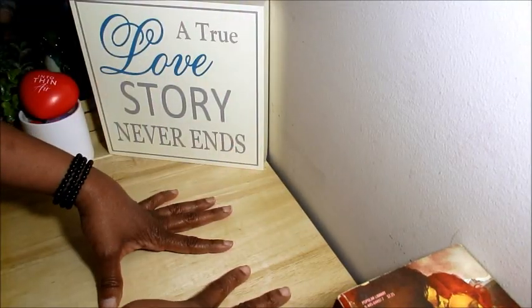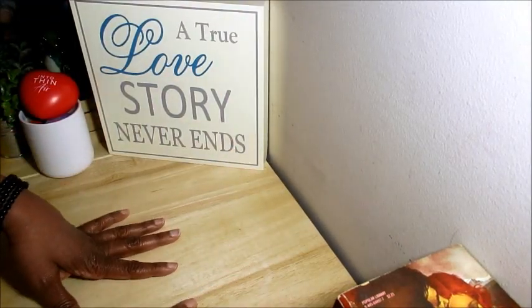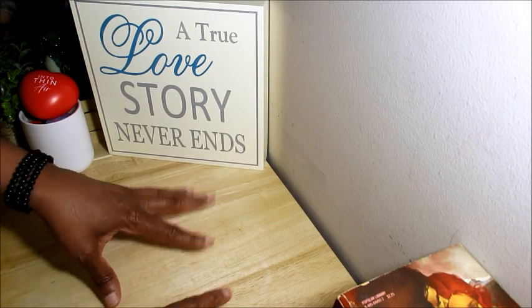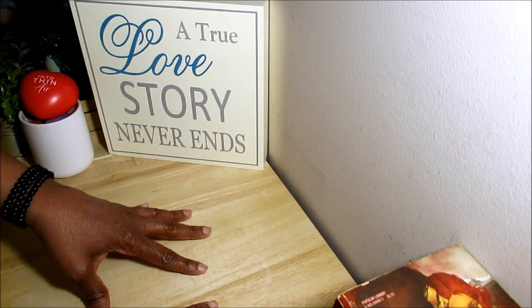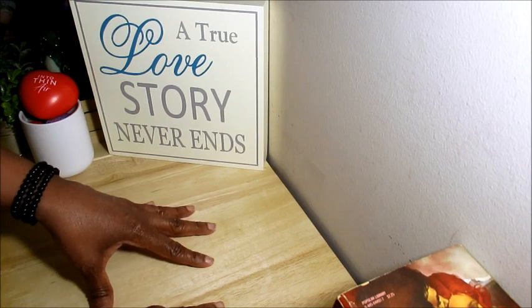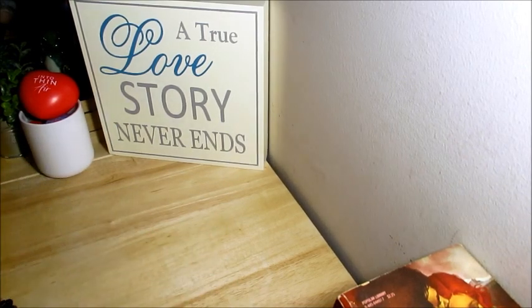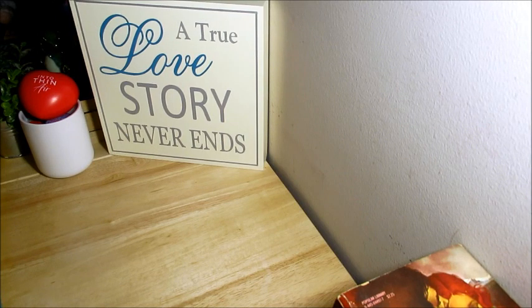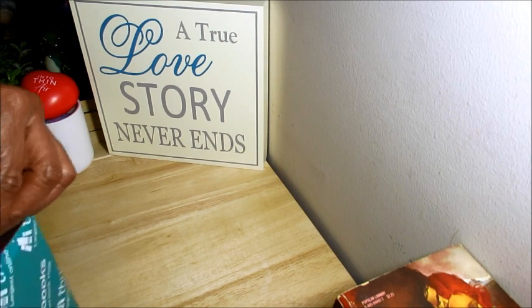Hey guys, Linda here coming back at you with another video. Welcome back to Adore Our. I'm coming to you today with part two of my book haul. Most of these are going to be from ThriftBooks — I'll put their link below in case you want to check them out. They're pretty reasonable with their prices. So let's get started and see what I got here.